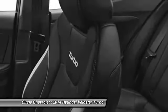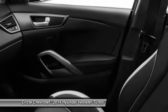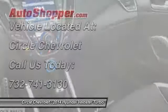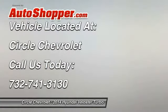Cruise control, anti-theft security system, premium sound system, clock, trip computer. A vehicle like this doesn't come along every day. Come in and get it before someone else does.